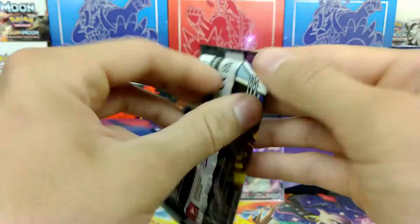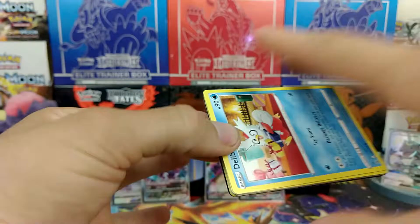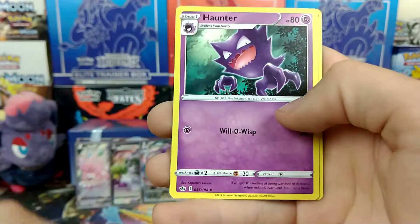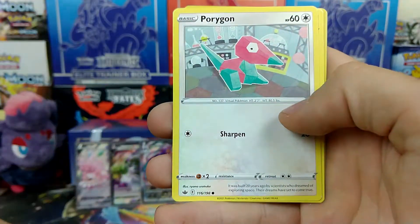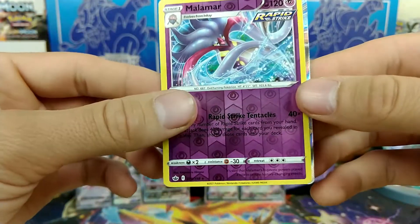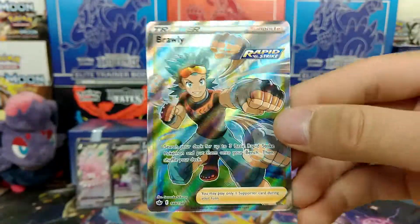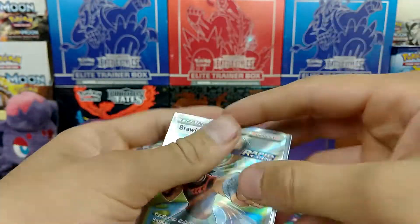Two packs left — let's see what we can get. Let's see if we can pull something absolutely outstanding out of this pack. May the luck be in our favor. I think I saw something shiny in the back. Water Energy, Haunter, Sealeo, Melanie, Delibird, Galarian Farfetch'd, Porygon, Heracross, Sobble, Reverse Malamar — and we have something back here. We're just going to slow reveal. We have a Full Art Brawly — look at that! Fantastic pull! Let's toss that thing in a sleeve.